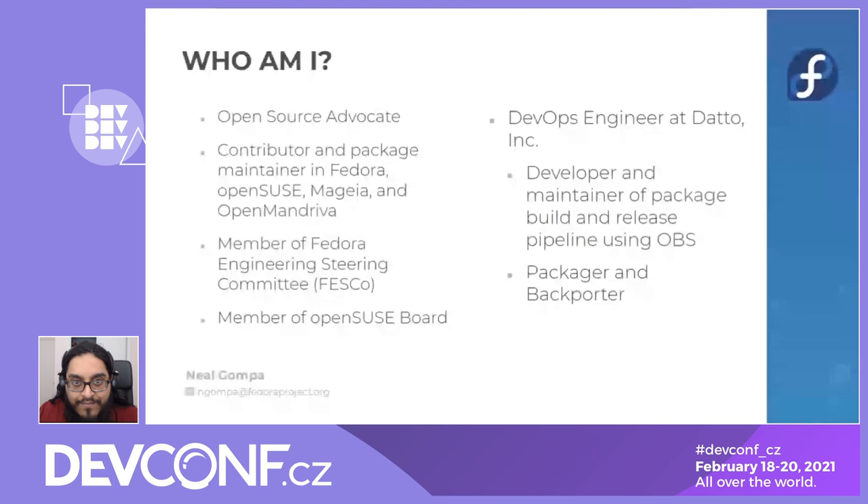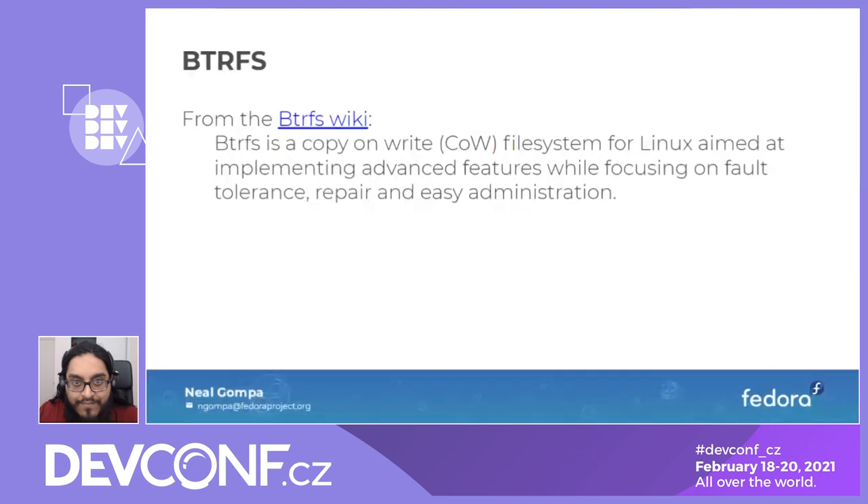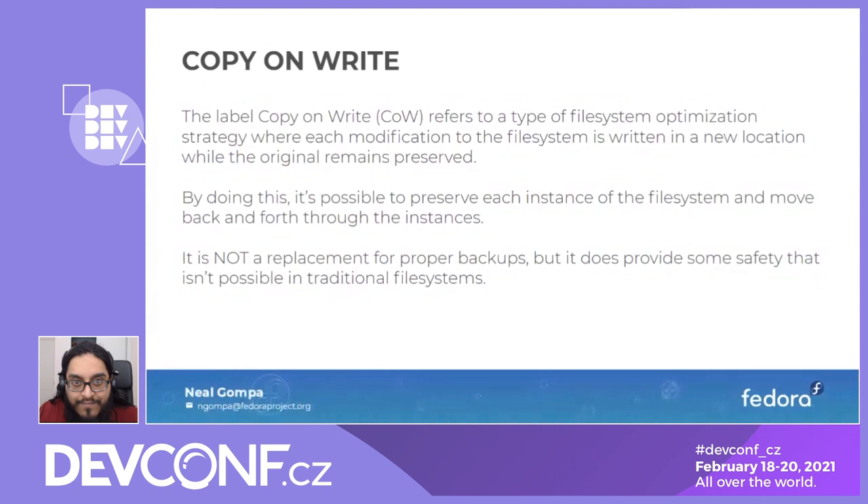Now on to ButterFS. From the ButterFS Wiki, ButterFS is a copy-on-write file system for Linux aimed at implementing advanced features while focusing on fault tolerance, repair, and easy administration. Basically, it's a file system that implements an optimization strategy where modifications are not written in place, but written to a new location so that you have atomic integrity with every operation. It also makes it possible to preserve each instance of the file system and move back and forth through them with features like snapshotting. It's not a replacement for backups, but it provides a safety net not possible in traditional file systems.